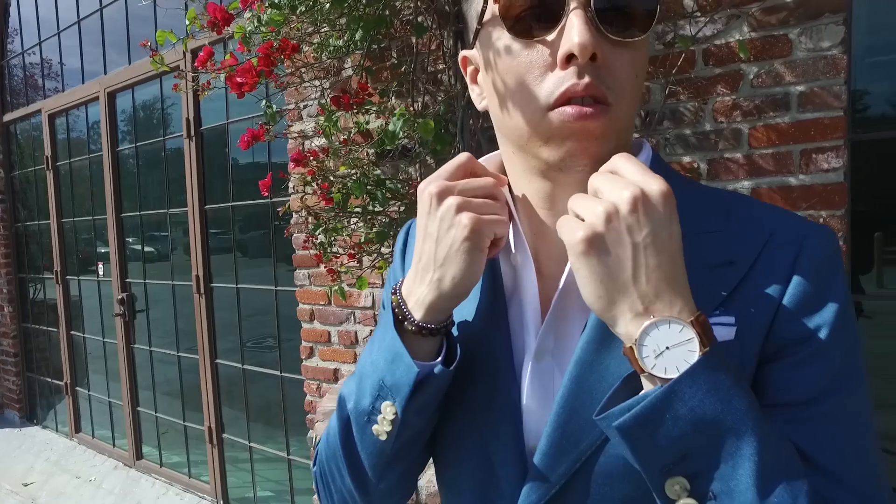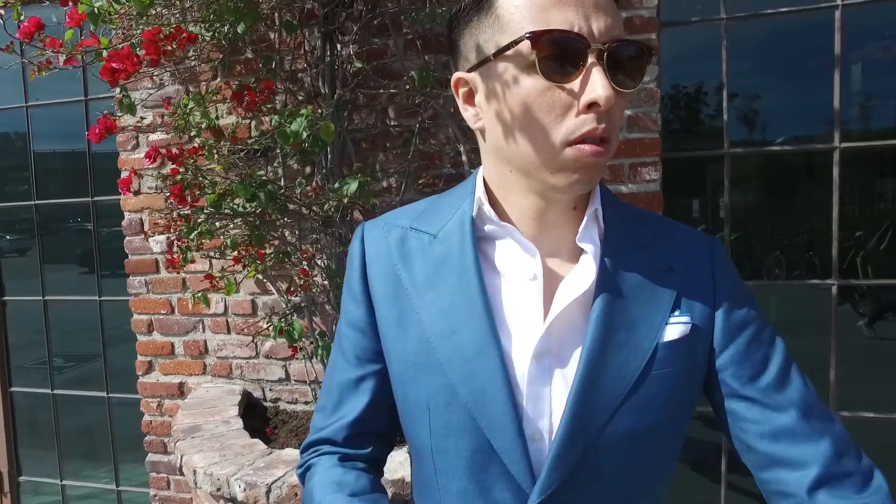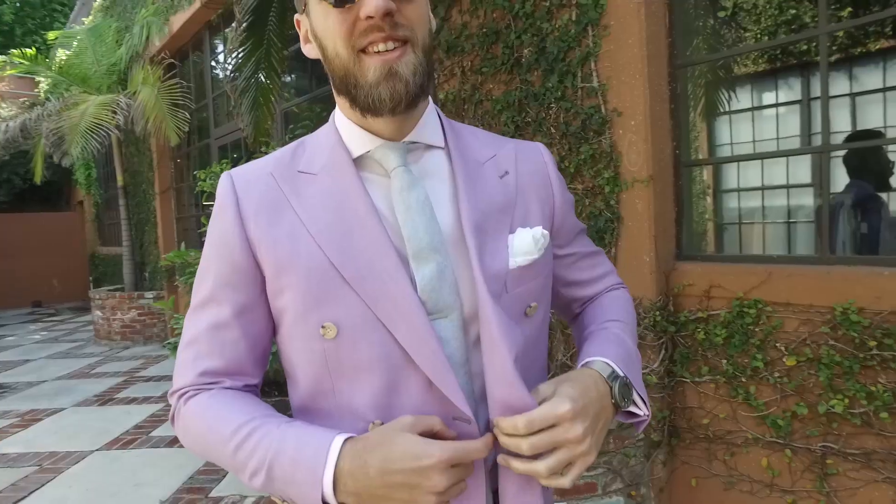I also think the beard really adds to it — George could really go outside the box because he has a beard and it's going to look pretty rad. But yeah, guys, when you're going bold, just make sure that you keep everything else subtle and you make good decisions when you're putting your suit together.